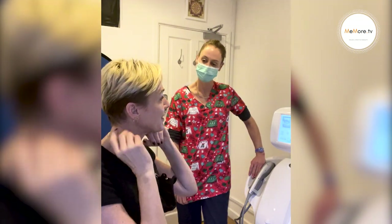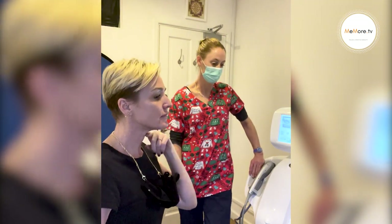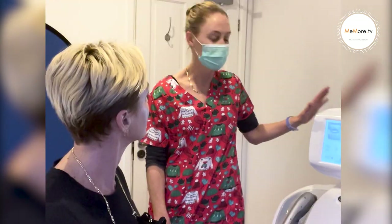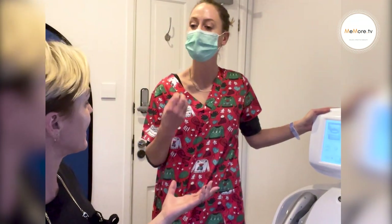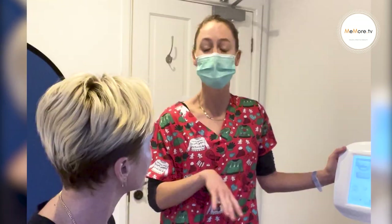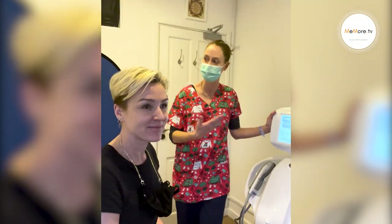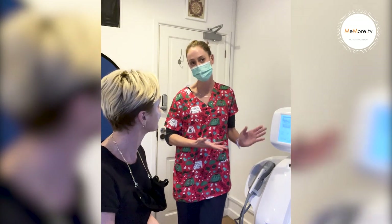I really feel like this is so much different. I've trained and worked with many energy-based devices — lasers, radio frequency, fractional, micro-needling RFs. This is my favorite treatment in the industry because you see the results daily. But the real beauty is there's no downtime. Those other treatments you have to psych yourself up and plan the downtime. With this you can just fit it in. The results are phenomenal and it delivers.